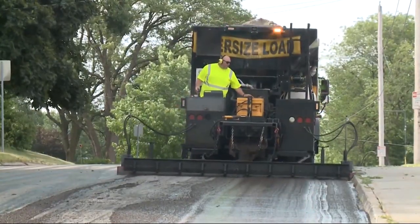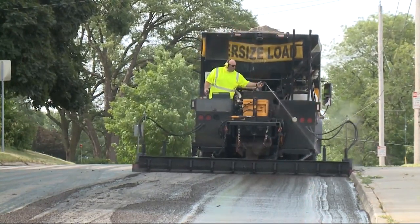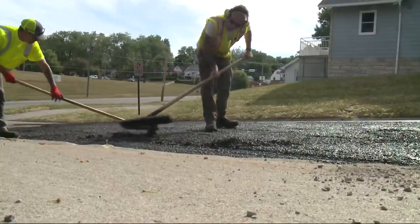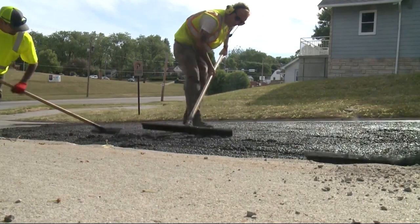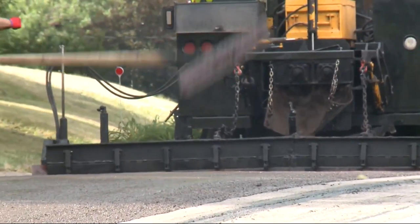Last year, before the derecho, crews micro surfaced nearly 100,000 square yards, and this year they've already done nearly 65,000 square yards since May. Public Works hopes residents see the benefits of this fast-setting process.